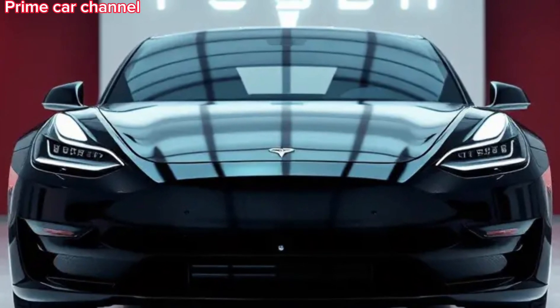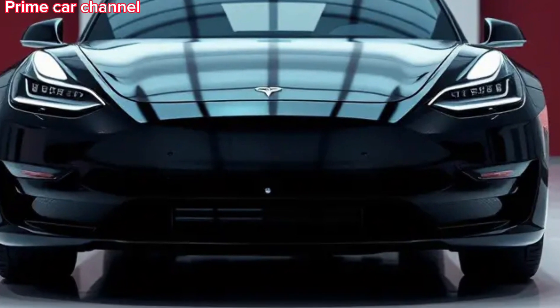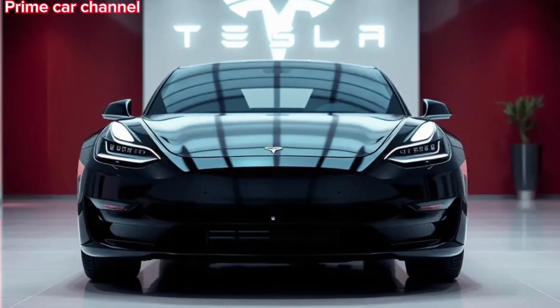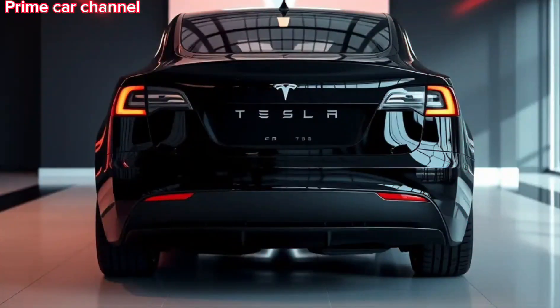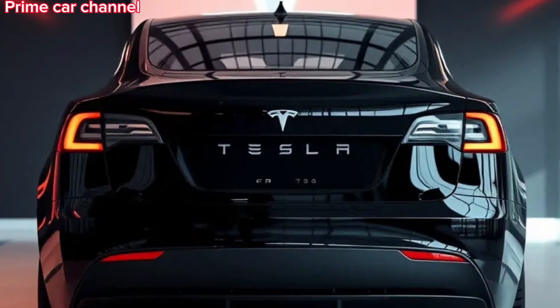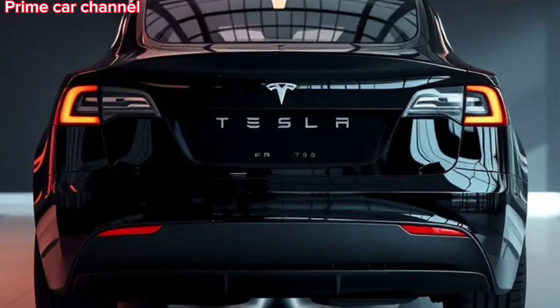Inside, the Cybertruck offers a minimalistic and futuristic cabin. It comes with Tesla's signature touchscreen interface, offering access to controls, entertainment, and navigation. The seats are spacious, and with the massive cargo space and a versatile bed, you can carry just about anything. The truck also comes with advanced driver assistance systems, including Tesla's Autopilot, which is always getting smarter with over-the-air software updates.